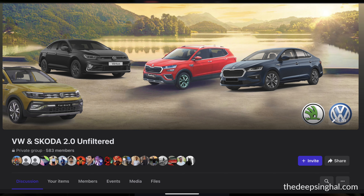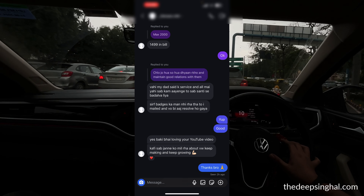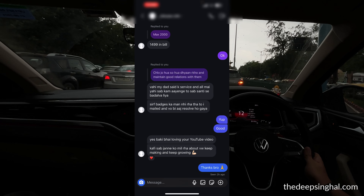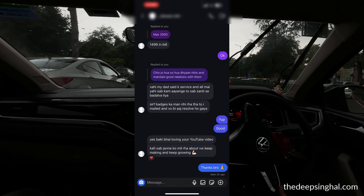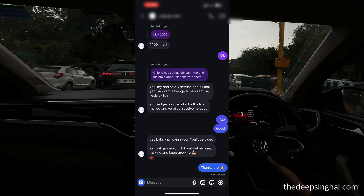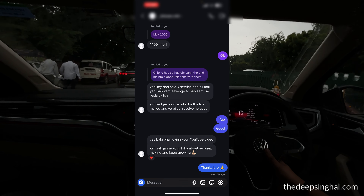There were also 2 or 3 queries where buyers wanted the Black color 1.0 Top Line, and the dealership denied it, saying the car is not available — pushing them toward other variants instead and not listening to their queries. With the Sound Edition, the car shows as available on the website, but some dealerships say it is discontinued and some say it is continued.